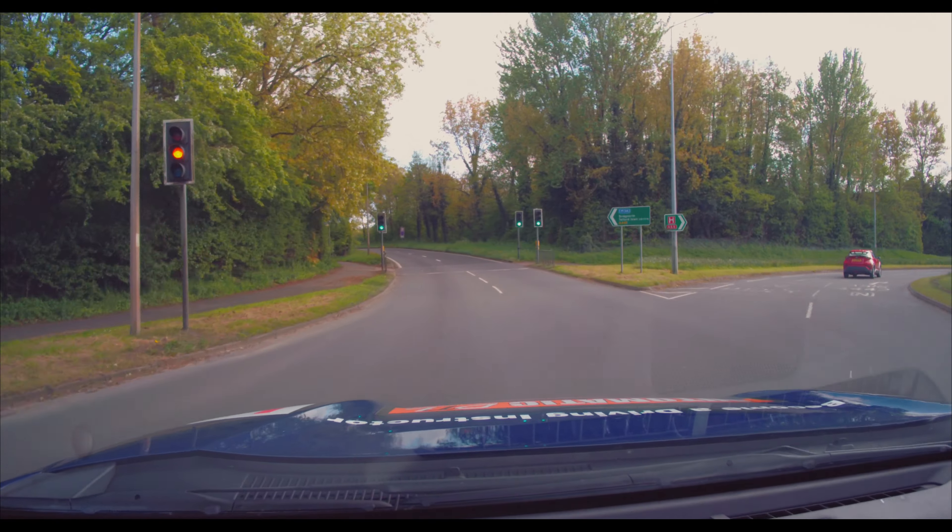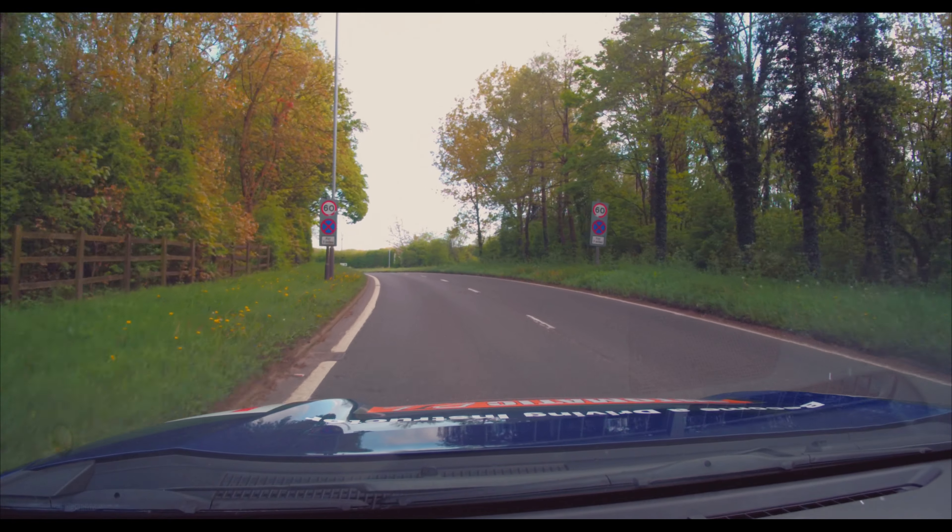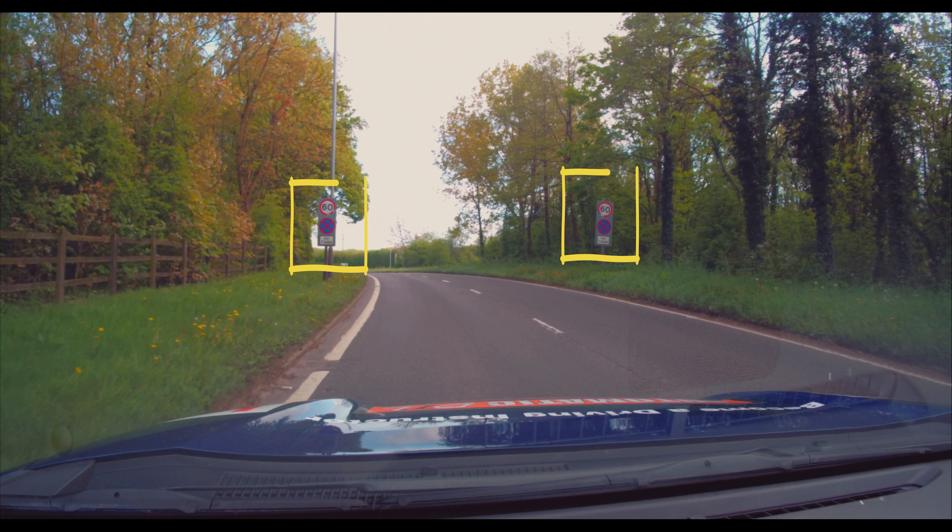This is the next part where people fail so often — they see the 60 signs. Remember, it's not 60 until you've gone past that sign, so don't accelerate before it.